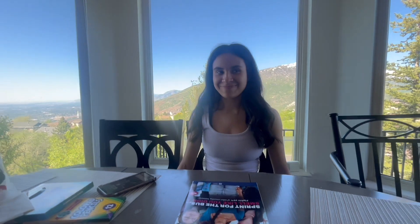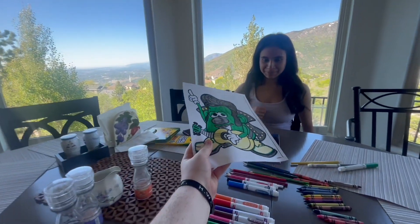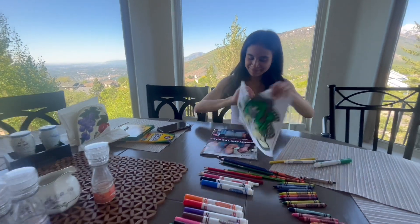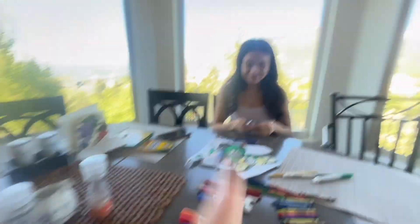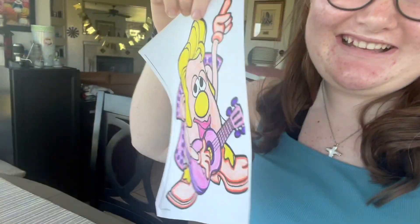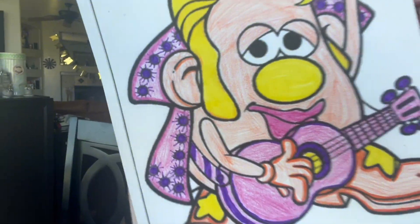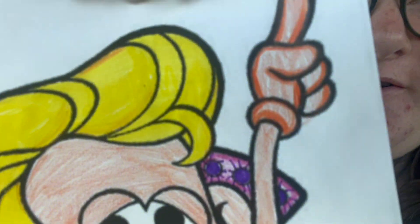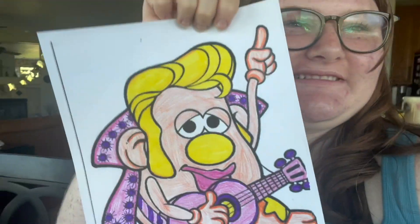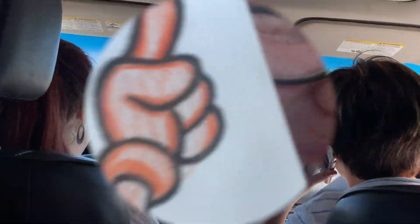What do you got to say for yourself with your Elvis? You can see the designs that I have done, and the designs on the shoes and the gloves. I'm very happy. Okay, bye.